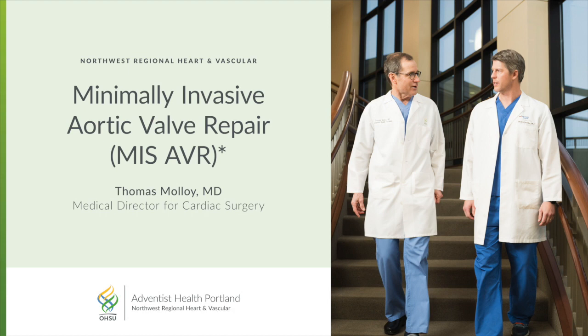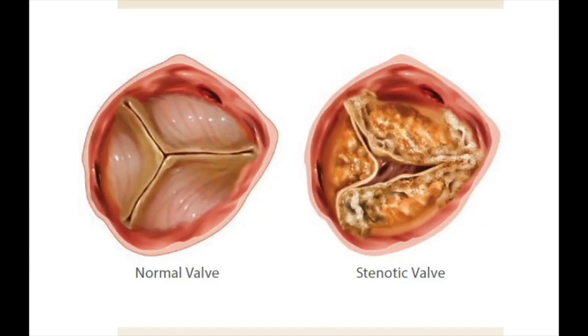Our team performs a high volume of these procedures with outstanding outcomes. The most common pathology we are asked to intervene on is aortic stenosis. The valve on the left is a normal tri-leaflet valve. The valve on the right is a calcified and degenerated stenotic valve.